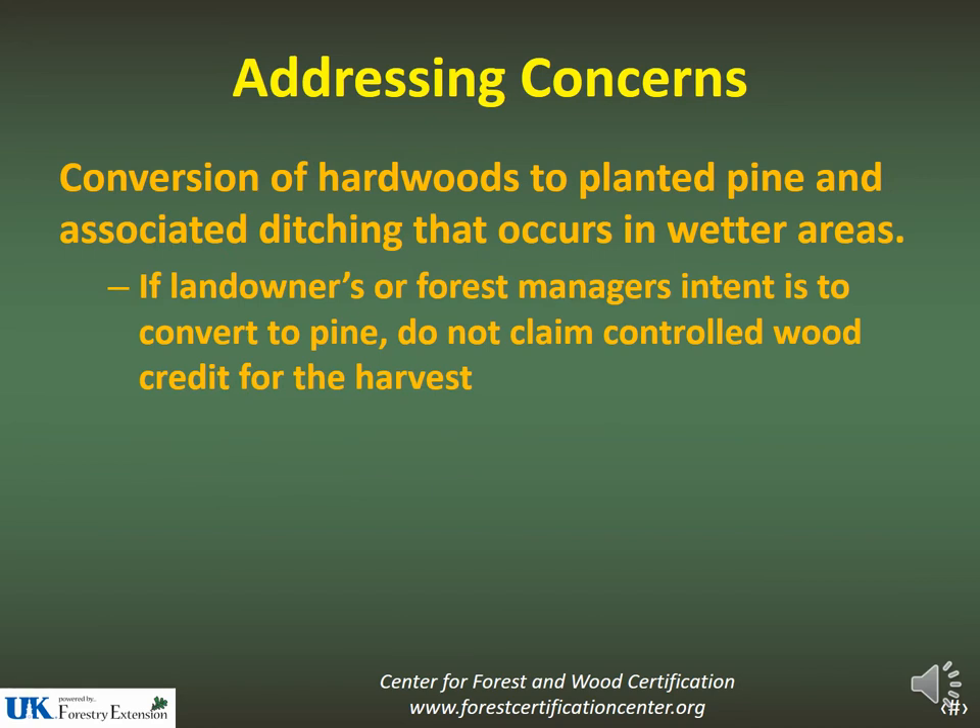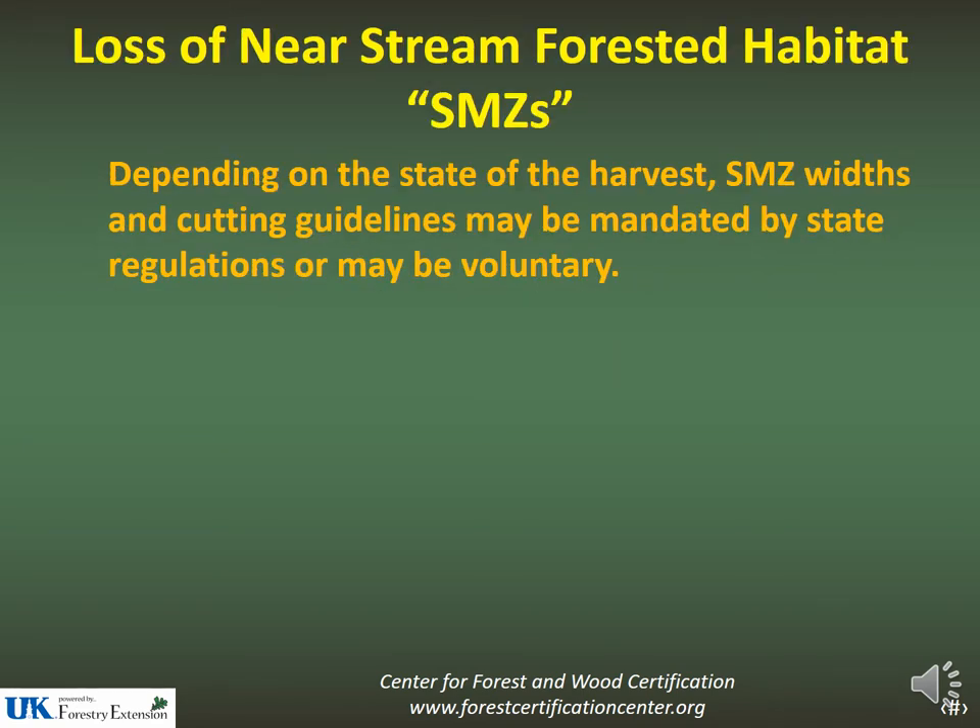Addressing those concerns: if you're working in an area where the management objective is to convert hardwoods to planted pines and there's associated ditching in wetter areas, it would be best not to try to claim controlled wood for those harvests. Loss of near-stream forested habitat can easily be resolved or addressed through SMZs.